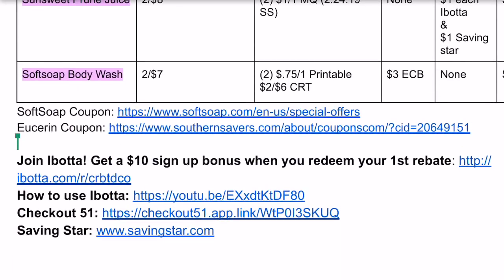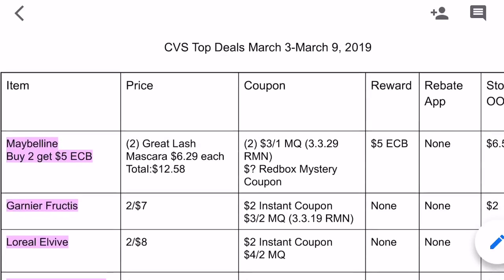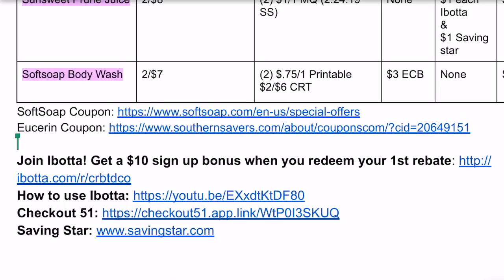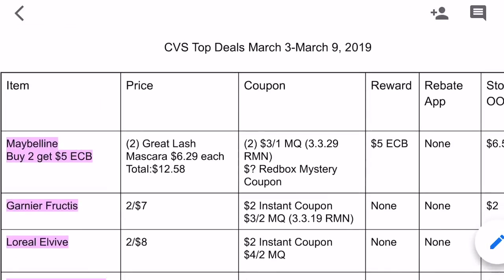Any deal highlighted in pink is a beginner deal — meaning if you're starting couponing on Sunday March 3rd and you grab inserts, download the CVS app, or have access to a computer and printer, you can do those deals. At the bottom I've linked any printable coupons, and check back to my channel on Sunday for my 'coupons I'm printing' video. I've also provided links to the rebate apps in the description box.